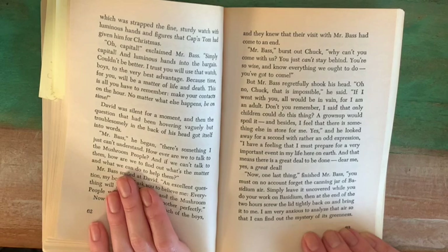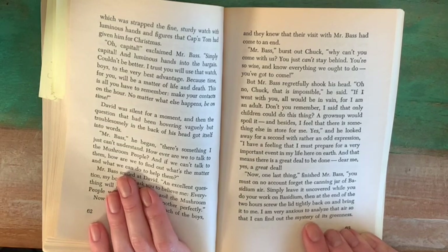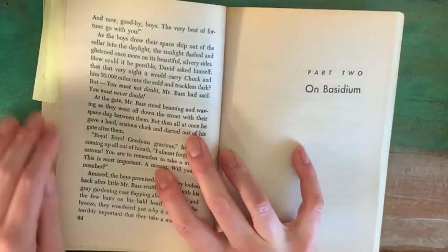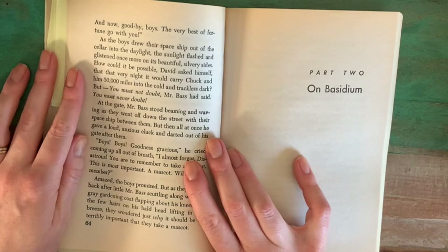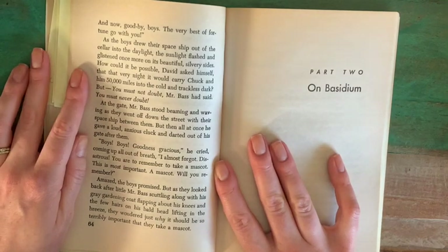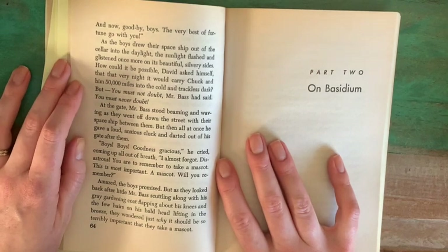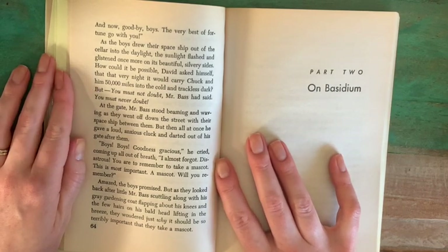"Now one last thing," finished Mr. Bass. "You must on no account forget the canning jar of Bassidium air. Simply leave it uncovered while you do your work on Bassidium. Then, at the end of two hours, screw the lid tightly back on and bring it to me. I am very anxious to analyze that air so that I can find out the mystery of its greenness. And now, goodbye, boys. The very best of fortune go with you." As the boys drew their spaceship out of the cellar into the daylight, the sunlight flashed and glistened once more on its beautiful silvery sides. How could it be possible, David asked himself, that the very night it would carry Chuck and him 50,000 miles into the cold and trackless dark. "But you must not doubt," Mr. Bass had said. "You must never doubt."